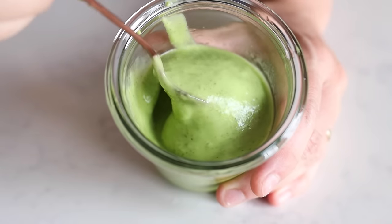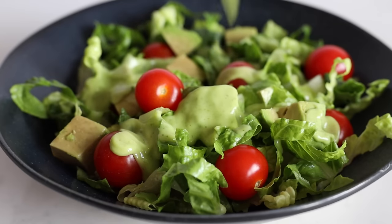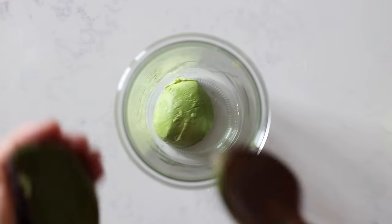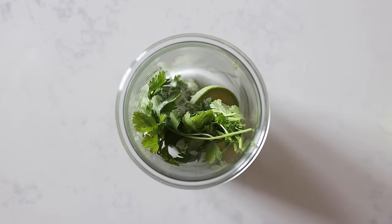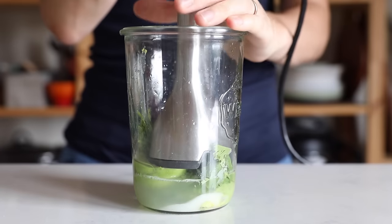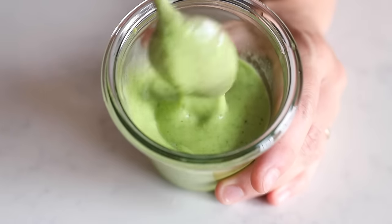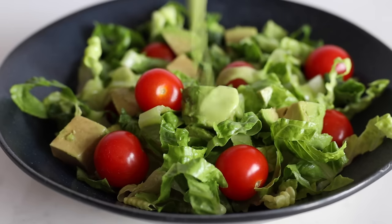Lastly, a dressing I recommend you make if you know you'll finish it all at once, because it has avocado in it — avocado browns and can't be stored. It's a cilantro lime avocado dressing. You'll need a large jar again into which your immersion blender fits, to which you add the flesh of one small ripe avocado, a handful of cilantro, sea salt to taste, the juice of one lime, and one to three tablespoons of water depending on the size of the avocado. Use your immersion blender to blend it all together until the avocado is smooth and the dressing pourable. This is a super thick dressing that sticks to the salad ingredients and is great for salads that have ingredients cut into tiny little pieces.